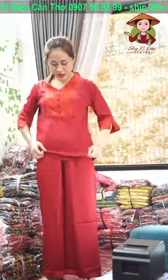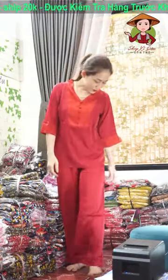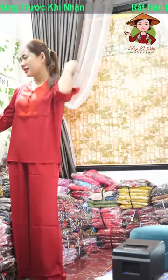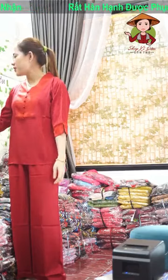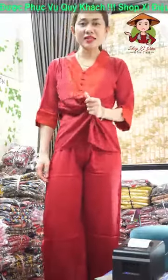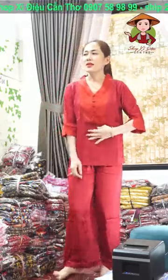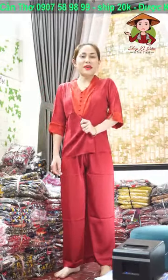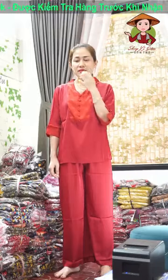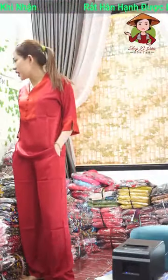Đỏ này nó là đỏ đô nha cả nhà, rất là sang luôn. Xuất sắc, cả nhà đẹp chốt đi ạ! Chốt đơn cả nhà ơi đỏ đi. Đỏ L cho chị Phạm Hoa, 130.000 một bộ nha. Cái chất này là Latin. Latin là nó xịn hơn satin. Thường em hay thấy mọi người gọi Satin với Latin, nhưng theo em biết thì Latin là cái chất vải này. Còn Satin đó là cái khác nữa. Rất là đẹp nha cả nhà, lên giúp em đỏ đi.